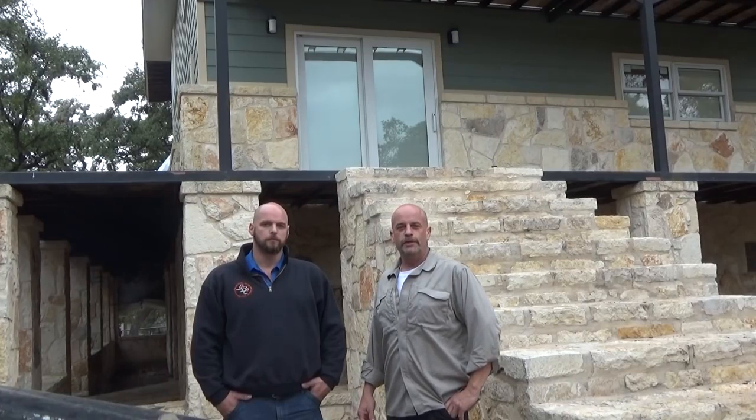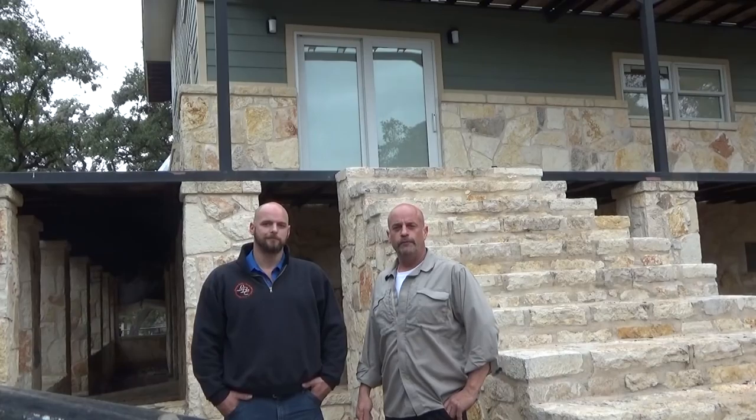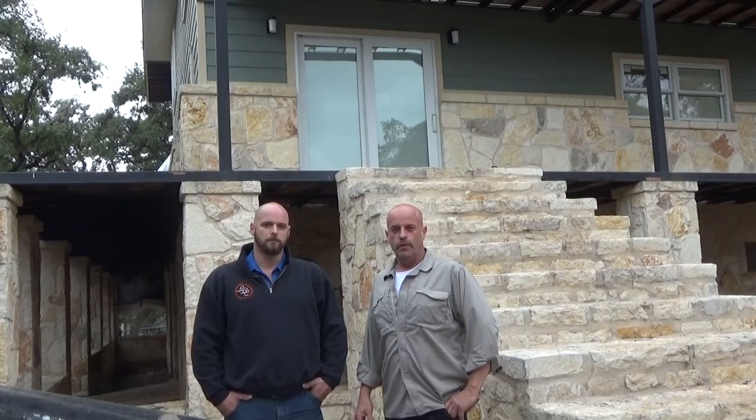Hey y'all, welcome back to the DeBergerac channel. This is Jim, your humble host. I'm with my little big brother Jeff. We're in Lakey, Texas today. We're going to go over an example of why you should always make sure your contractor is the right one for the job.